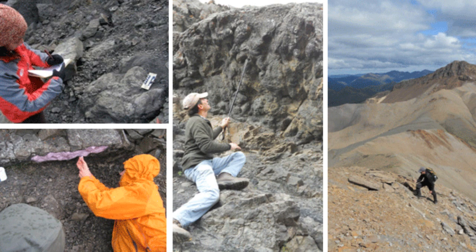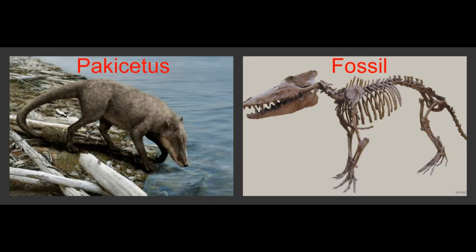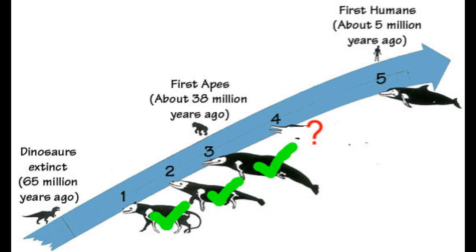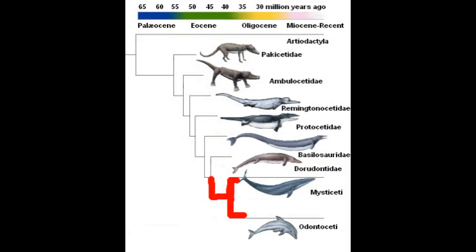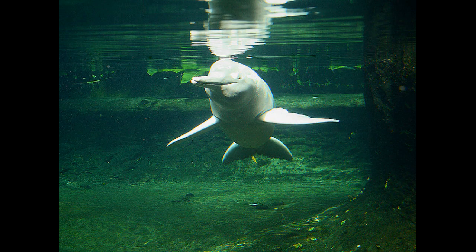Pakicetus evolved into Ambulocetus, Ambulocetus into Remingtonocetus, from Remingtonocetus to Protocetus, from Protocetus to Dorudon, and Dorudon branched off into two families known as Odontoceti and Mysticeti — both of which are modern-day whales and dolphins.